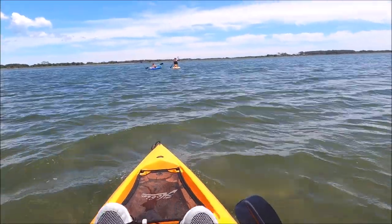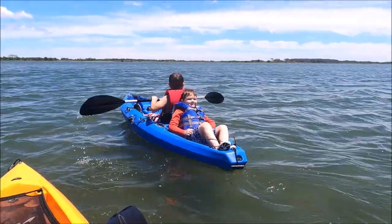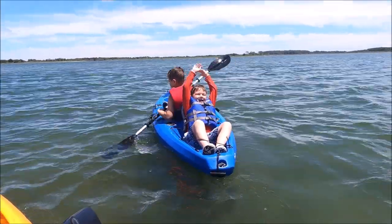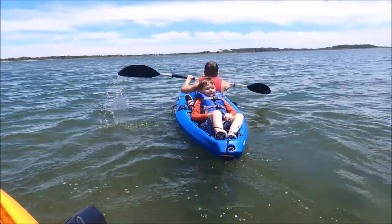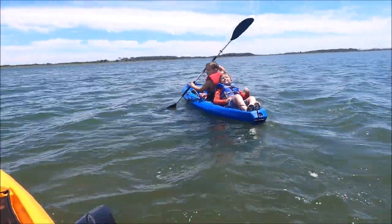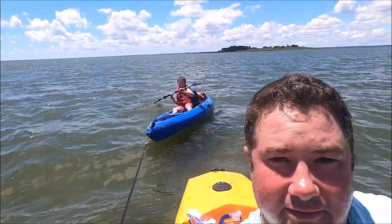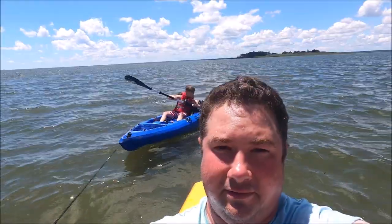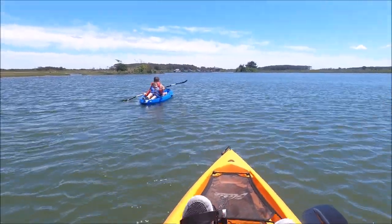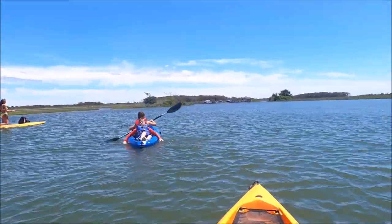We're off, headed back to land. We got Nick set up — Nick's got his own space in the back. I'm gonna grab William's rope and then we're gonna head in. William wanted to paddle so we'll let him paddle. The horses are still over there — they were here when we came in.